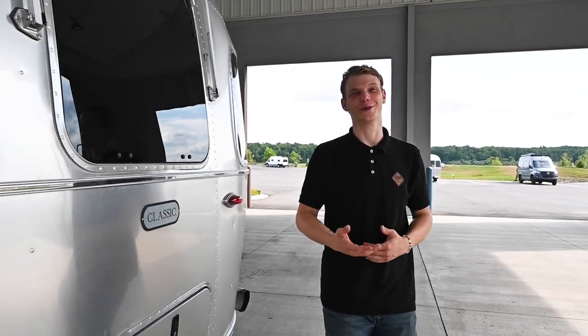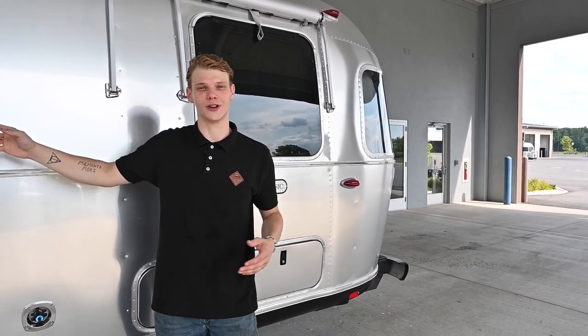Hey folks, thanks for tuning back into the Colonial Airstream YouTube channel. Joe Welch is here with another service tech tip video. We all know that keeping in touch with family and friends while traveling is an absolute must. Streaming and surfing the internet and sharing your adventures have never been faster now that you can turn any Airstream into a powerful Wi-Fi network. How is this possible? With Airstream Connected.